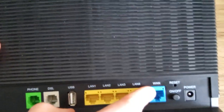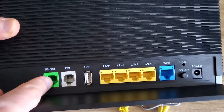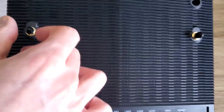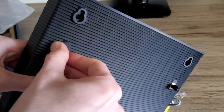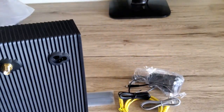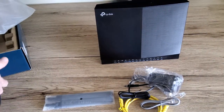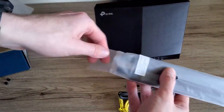Looking at the ports: you have a WAN port for an existing internet connection, multiple LAN ports, a USB port, and phone ports. The modem can also be wall-mounted. Now let's attach the external antennas — just unscrew the covers and screw the antennas on.